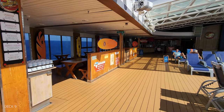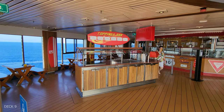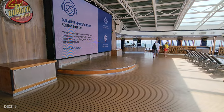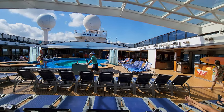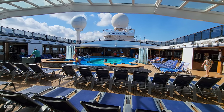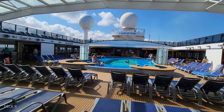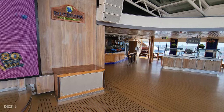Back in this corner is Guy's Burgers. There's a stage back here also that is quite large. This pool has a retractable roof too, which is really nice if you get some bad weather. And on the other side is the Blue Iguana Cantina where you can get your tacos and burritos.